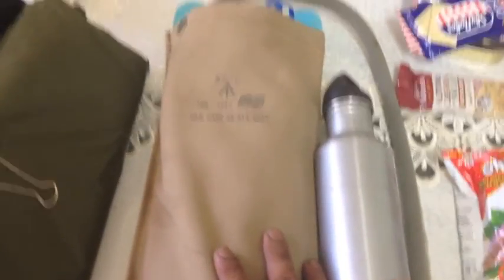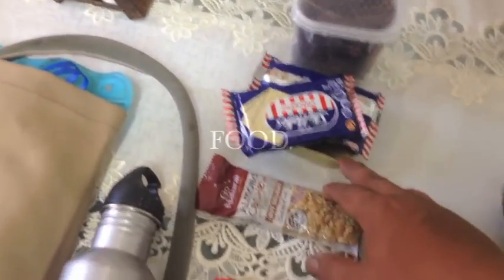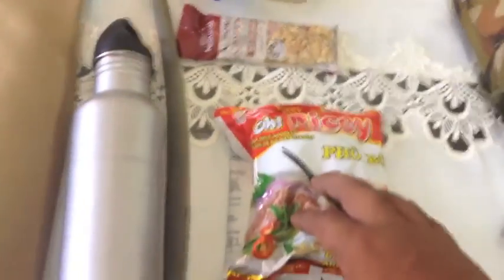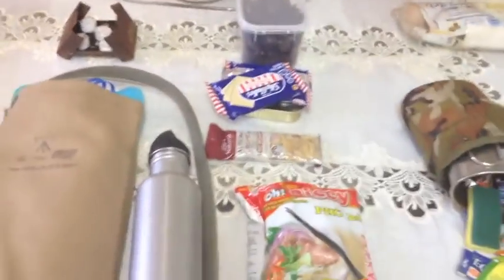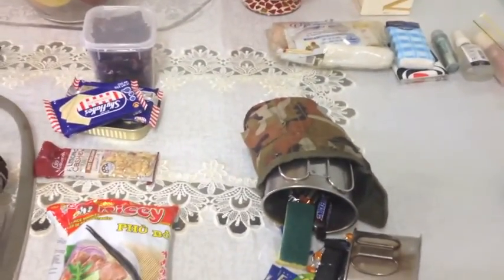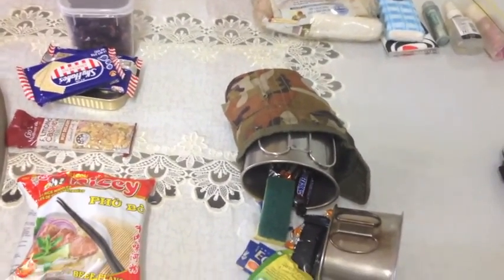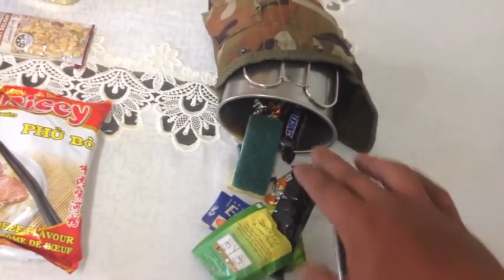For food, I have lots of jerky, oysters, and crackers, a nut bar, and some noodles with chopsticks — everything I need for food for 24 hours. I also have a slingshot so I could feed myself out there if need be, and a fishing kit in my PSK. My quart pot has a cup with some chocolates in there as well.